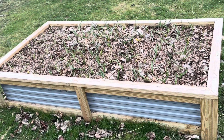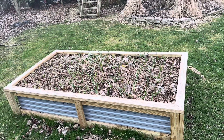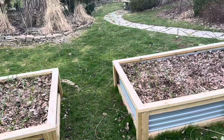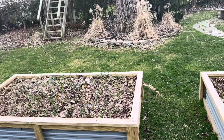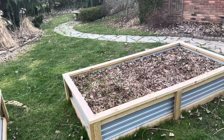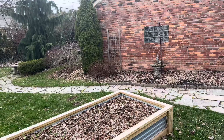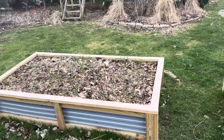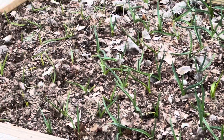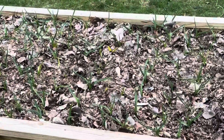Here is bed number one. I can put the garlic planting video down in the description box if you want to check it out, because I planted over 200 cloves of garlic between this bed, part of this bed, and then I did a patch of elephant garlic back behind my garage.